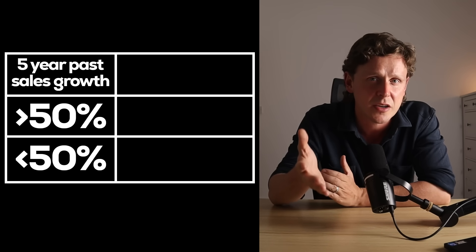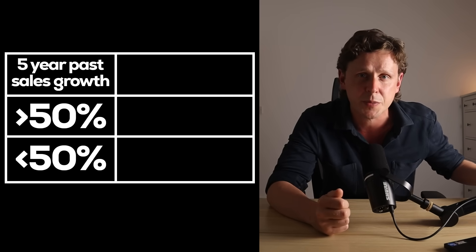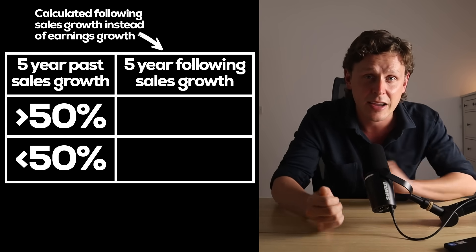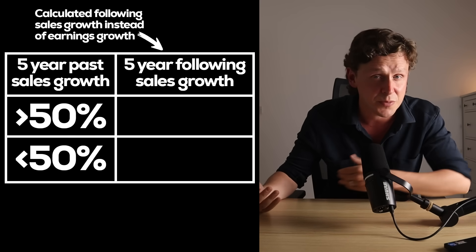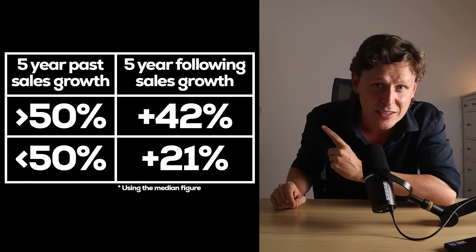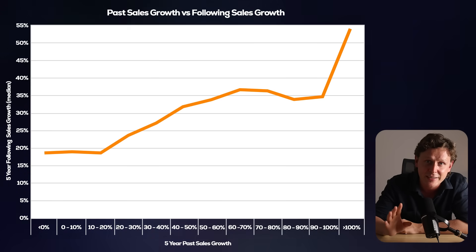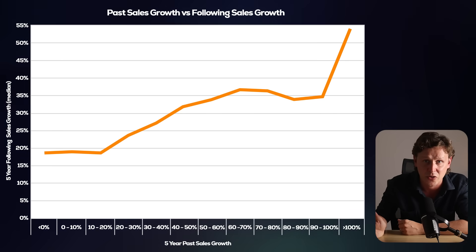Check out this piece of analysis. It's similar to the one we started on — all our stocks split by ones with a five-year sales growth above and below 50% for the previous five years. Except this time, I calculated the following five-year sales growth, basically to answer the question: does past sales growth indicate future sales growth? Check out those figures: 42% versus 21% — a truly huge difference. And here's that data banded just like we did earlier. There's a super linear relationship between the past and following sales growth.